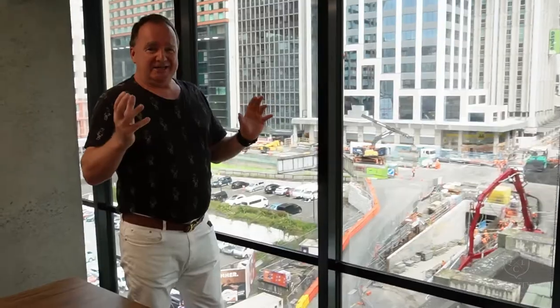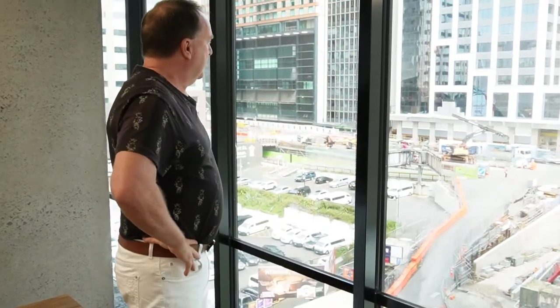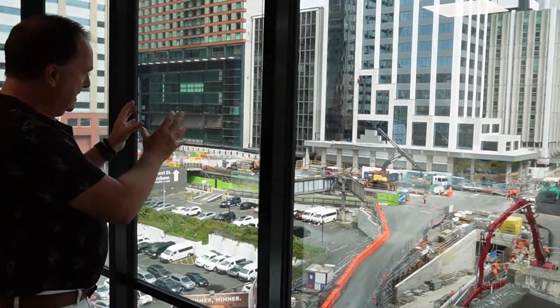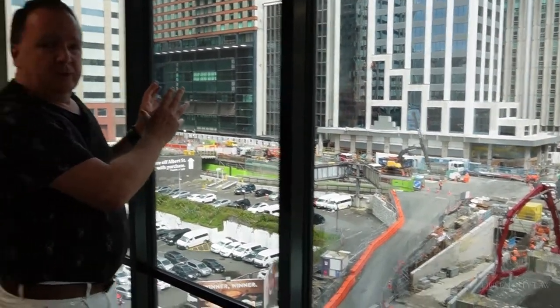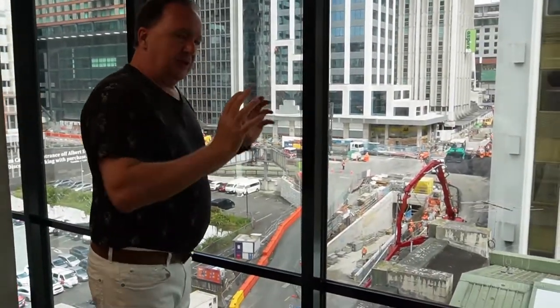We're very proud of that achievement. And talking of construction, one of the things I see every day is the underground railway being built out here with Sky City in the background. One day this will become a very important part of Auckland again and the city will come of age and hopefully go through a golden period. We therefore feel very happy to be located here in the middle of the city. Now let me take you to the engine room of the firm where all the hard work is done.